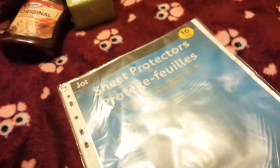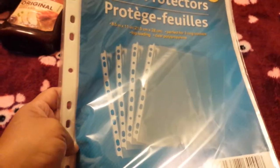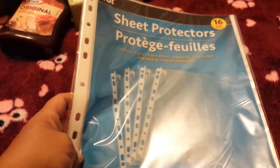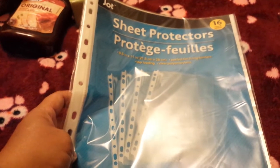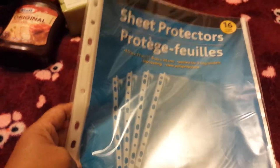My daughter was looking for sheet protectors — you get 16 in a pack, which is a pretty good deal. I was looking for these at Walmart and they were three bucks and up. A 20-pack would have been nicer but I'll take 16 for a dollar.